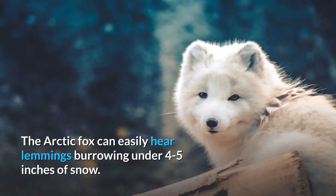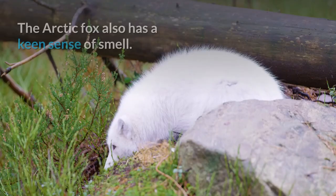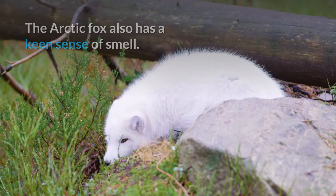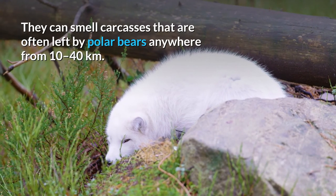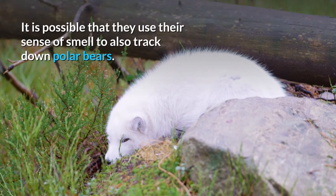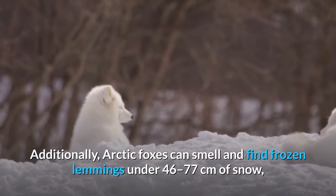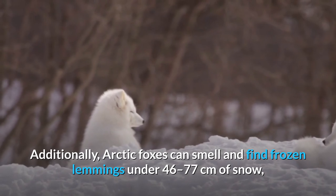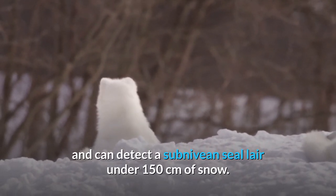The Arctic Fox can easily hear lemmings burrowing under 4 to 5 inches of snow. When it has located its prey, it pounces and punches through the snow to catch it. The Arctic Fox also has a keen sense of smell. They can smell carcasses left by polar bears anywhere from 10 to 40 km away. It is possible that they use their sense of smell to also track down polar bears. Additionally, Arctic Foxes can smell and find frozen lemmings under 46 to 77 cm of snow, and can detect a subnivean seal layer under 150 cm of snow.